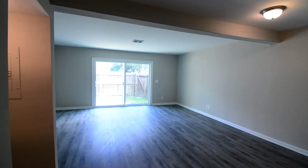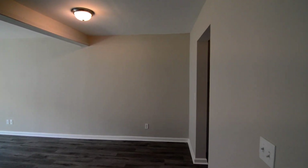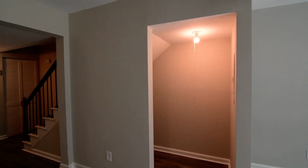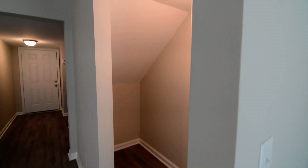Just beyond that, you have the open floor plan dining and living area. You can see the dining area on this side, open to the living room. You also have some storage under the stairs — just a cubby area.